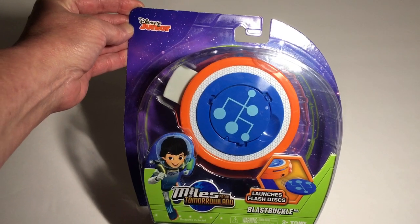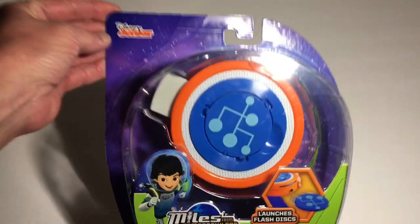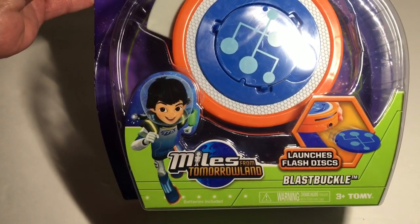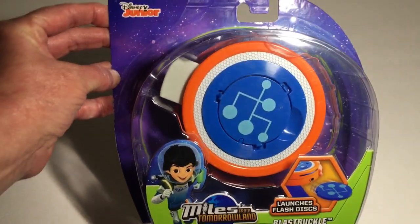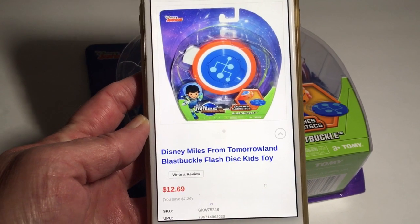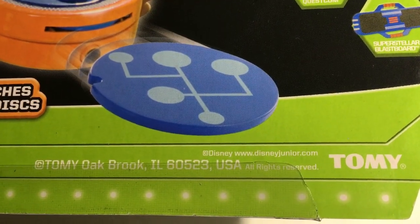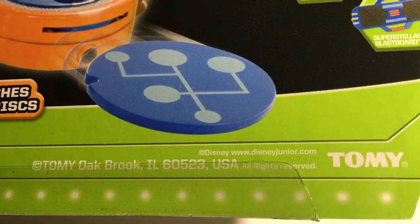My son found the Disney Junior Launcher Flash Disc — it's Miles from Tomorrowland, Blast a Buckle, ages 3 and up. I did look this up online and it retails for $12.69, and this is a Disney product at disneyjunior.com.